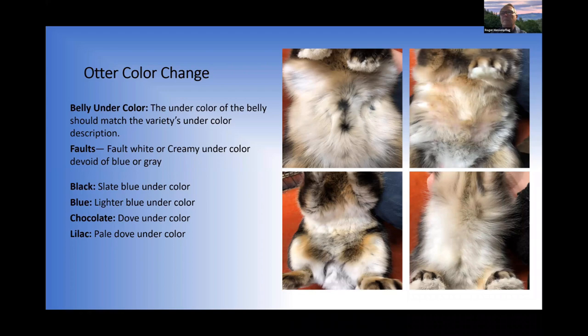Copper is a complex color with a base band, intermediate band, and upper surface color that's a mixture of two or three different colors. But it's still only 10 points, so don't let it become 25 points whether you're a breeder or a judge. If you get too focused on color and forget type and fur, you're headed in the wrong direction. Good copper color is shown in the lower right picture; the wide-band belly fault is shown in the upper left.